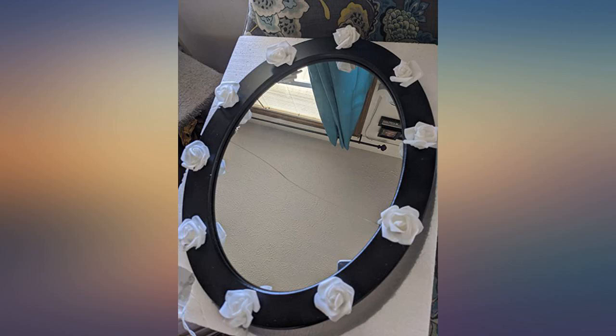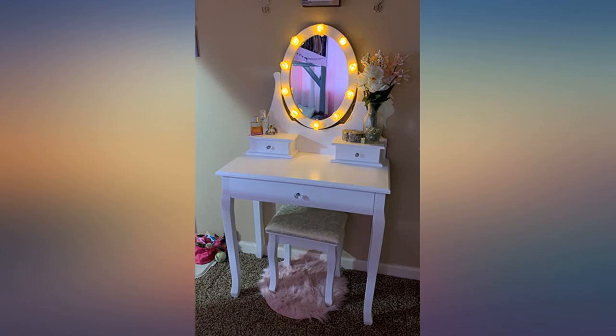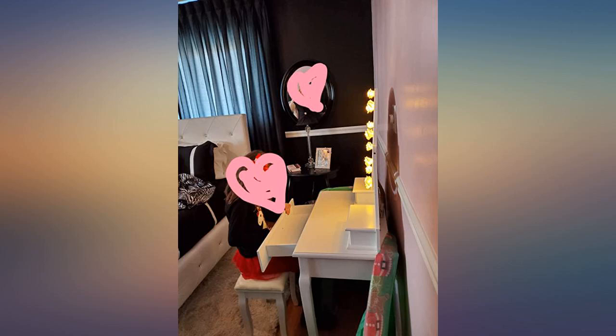I am really pleased with this purchase, well worth the money. The lights are small roses that light up beautifully. Thank you, will be ordering again for my sister's birthday gift.